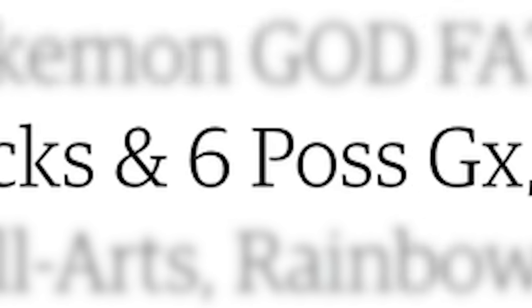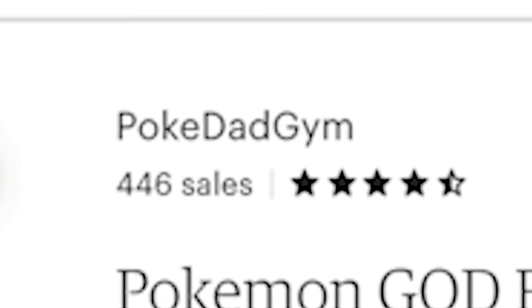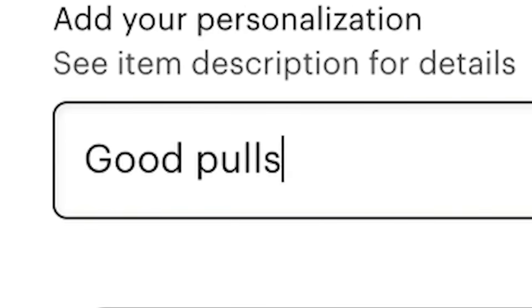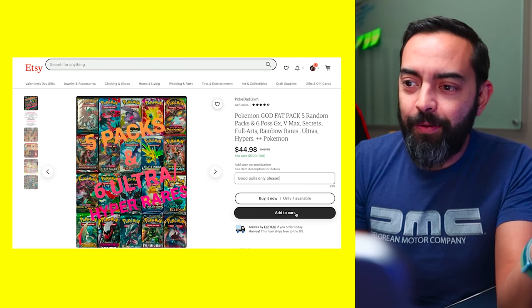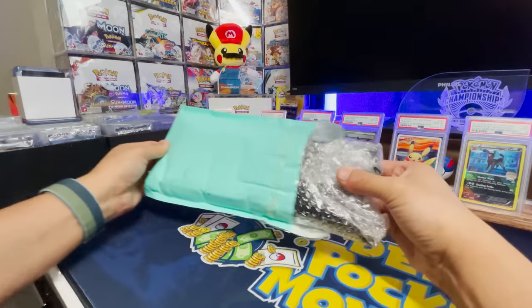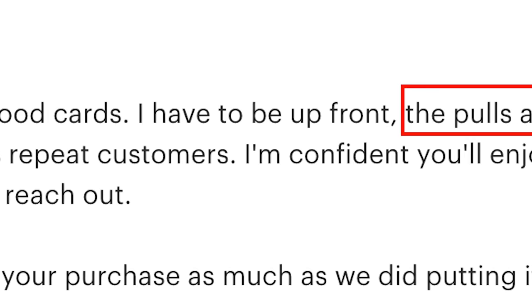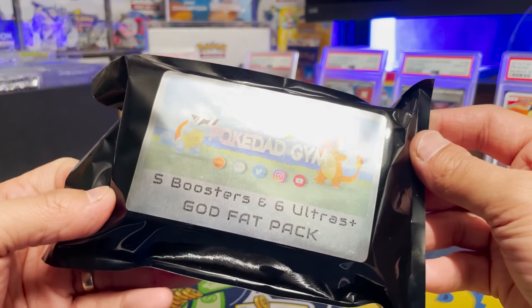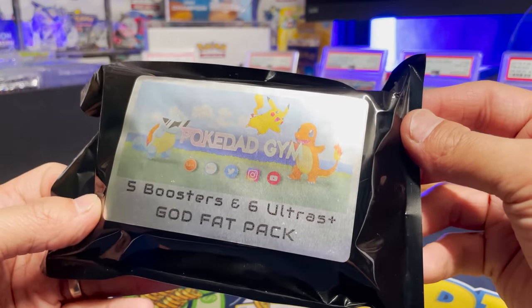We got the God Fat Pack — five random packs and six possible GX, V-Max, Secret, Full Arts, Rainbow Rares, Orchals, Hypers. 446 sales, mostly five stars. Let's add a request: 'Good pulls only, please.' They actually did reach back out and say sorry, it's totally random — can't just give you good pulls. We got Polkadad Gym — five boosters and six Ultras plus God Fat Pack.